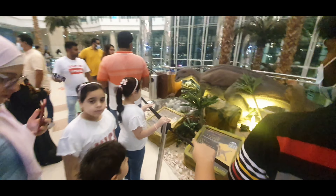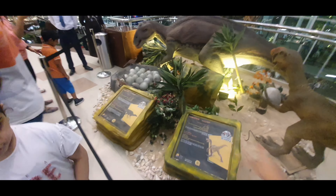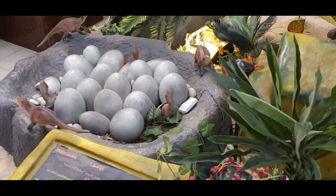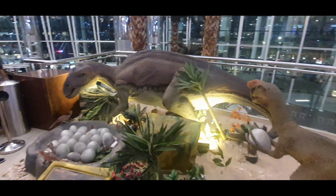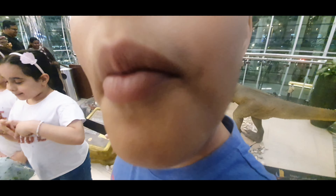He stole one of his eggs! The eggs are there, I'll come and see — there are many eggs! He stole one of them eggs! And look, there are many babies and he stole one of the eggs! Let's go and explore more!